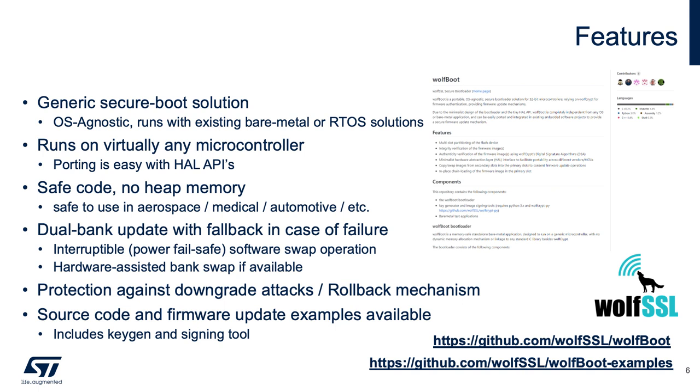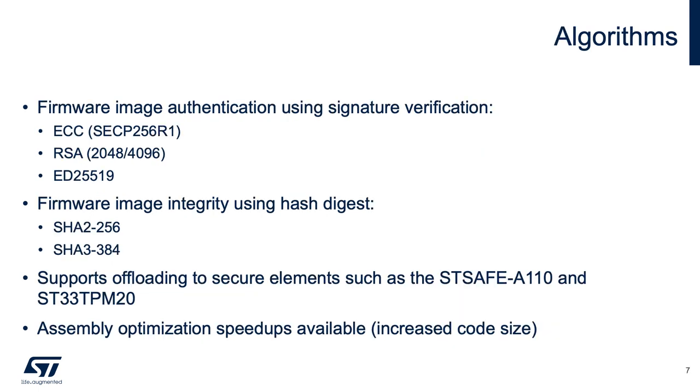We also have examples available in our WolfBoot examples repository, and we have key generation and signing tools written in Python and C. The firmware partition image can be hashed and signed using these algorithms — common asymmetric key algorithms where you have a public-private key pair. The public key is a root of trust that's embedded into the bootloader, and the private key is what's used to sign the image. We also support encryption of the partitions using ChaCha20-Poly1305. Additionally, you can offload the verification of these images to secure elements like the STSafe-A110 or the ST33 TPM, and you can use those to pin the root of trust — that public key trusted for the signed firmware. WolfCrypt is what's used for the verification underneath, and we support assembly optimizations that are incredibly fast for these platforms.